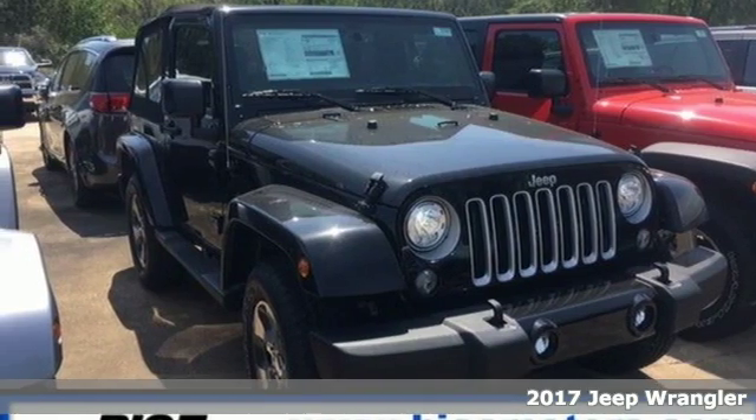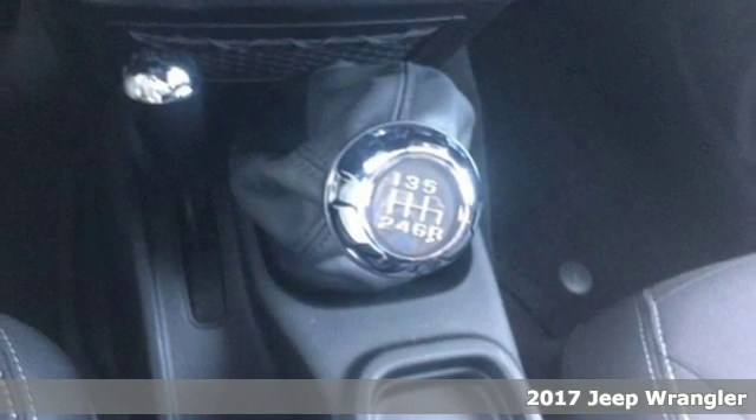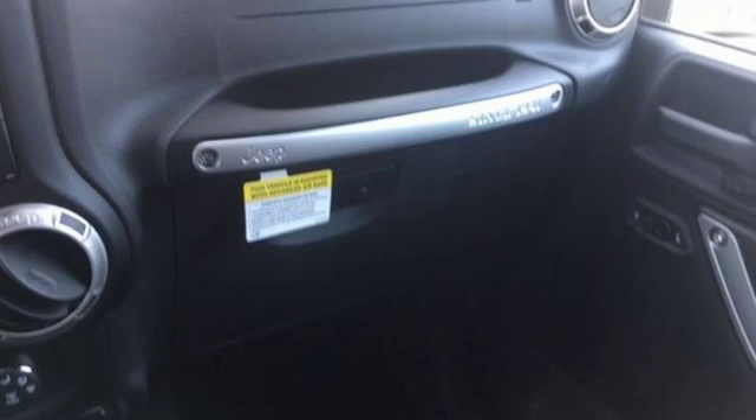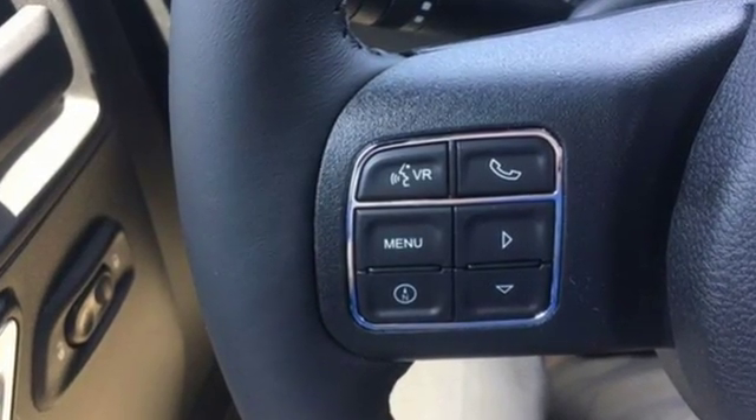Here's a 2017 Jeep Wrangler — a lesson in adventure. That's what makes the Wrangler legendary. The 3.6-liter V6 engine and four-wheel drive take you there, and skid plates protect the underbody from the rugged terrain you're conquering.